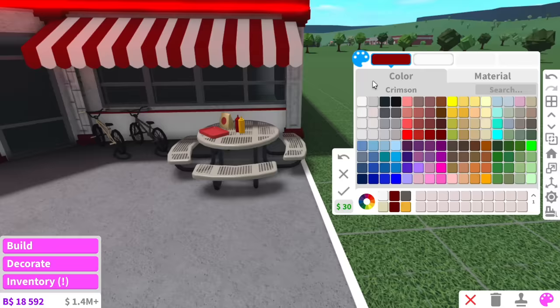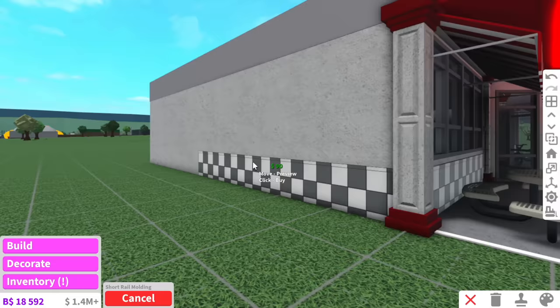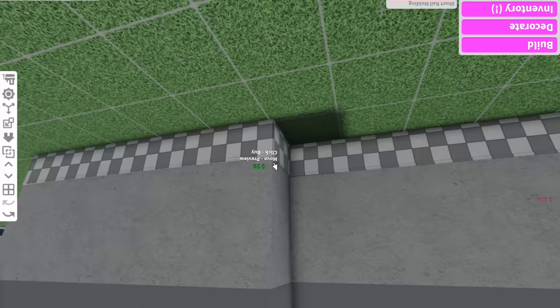I'm feeling like checkered tiles today — they kind of look good. They look amazing actually. I always forget the side and the back of the building — just because who's going to check the side and the back?